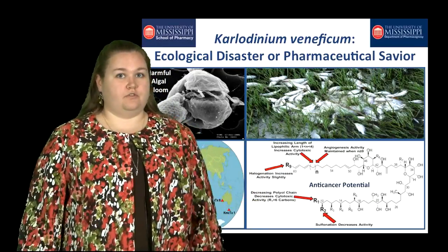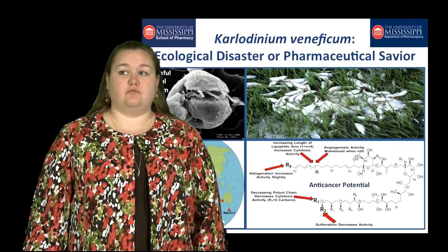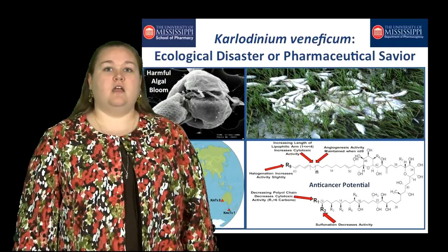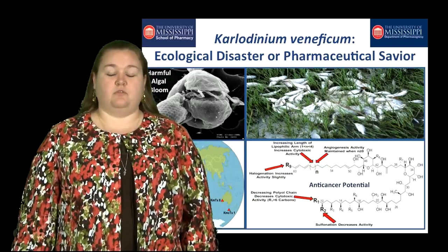Now, fast forward 50 years. In 1997, massive fish kill events started occurring off the coast of Maryland. Upon much debate, they found that Karlodinium veneficum was the causative agent. So now it became imperative that we not only know the structure of the toxin, but also its mechanism of action.